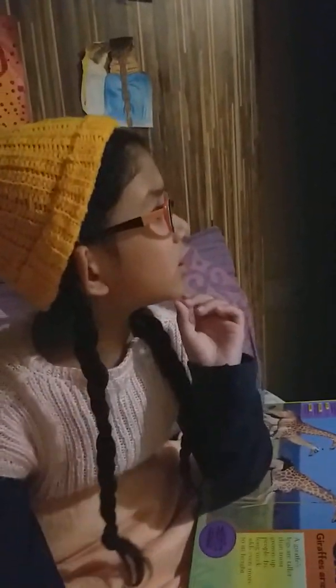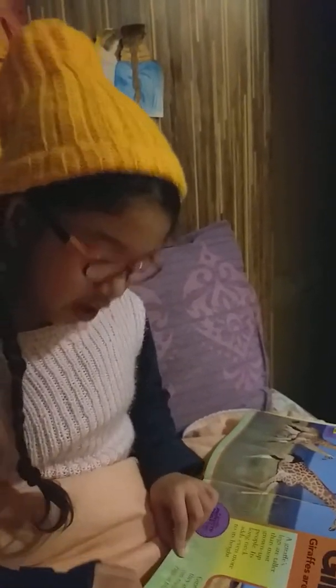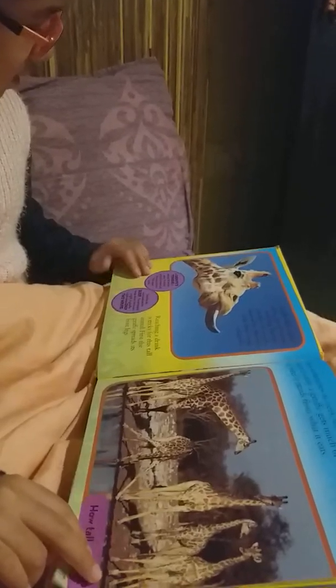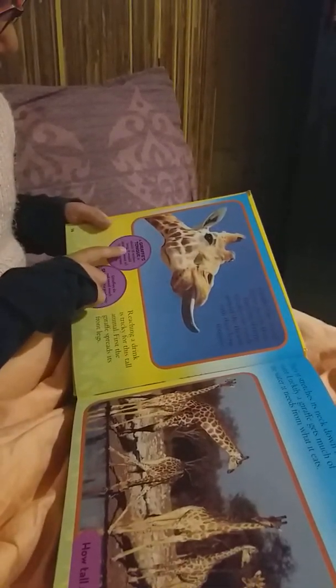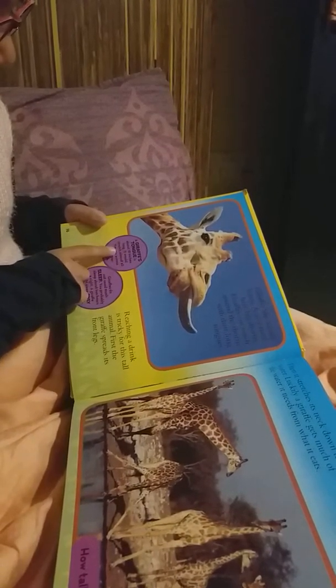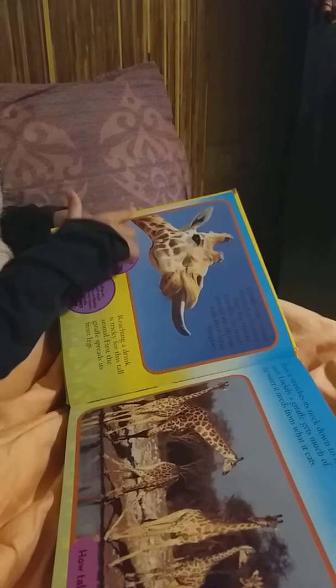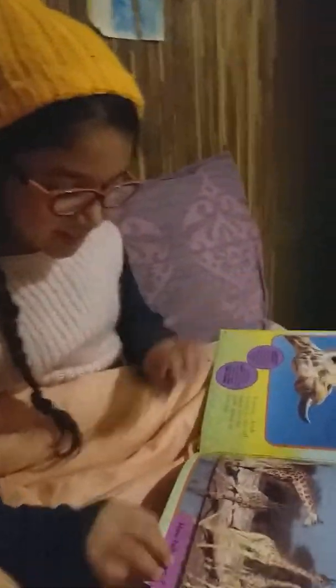There we are — giraffes! I thought giraffe necks were actually a little bit more tall, but this is kind of looking so short. A giraffe protects itself from enemies by kicking. It's so strong — I heard on a show that when giraffes kick an animal, it actually just kills them.